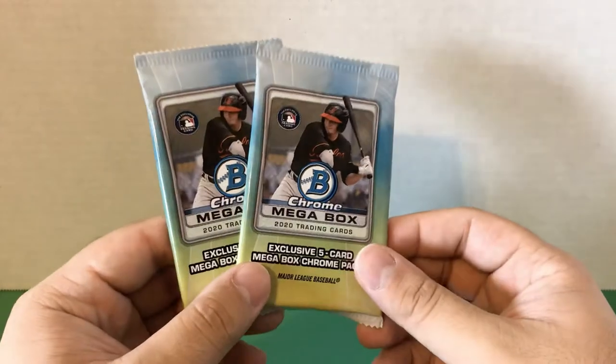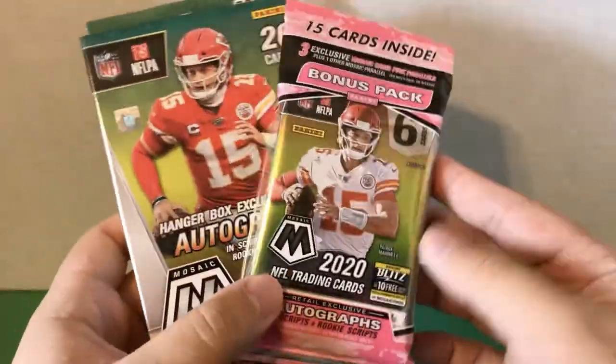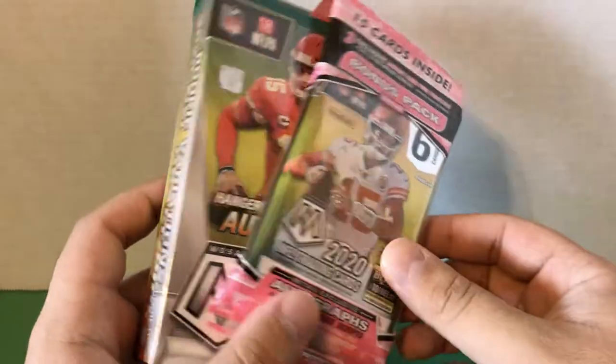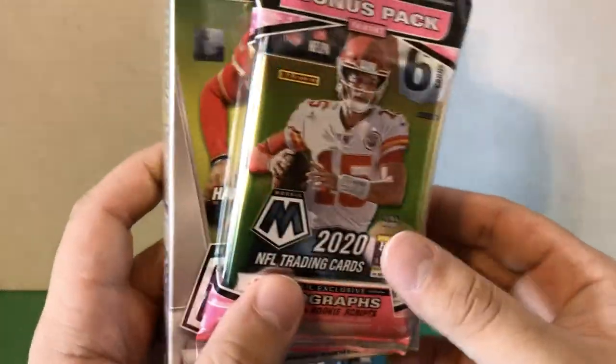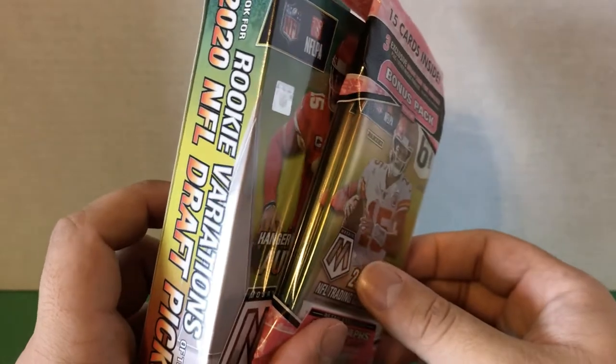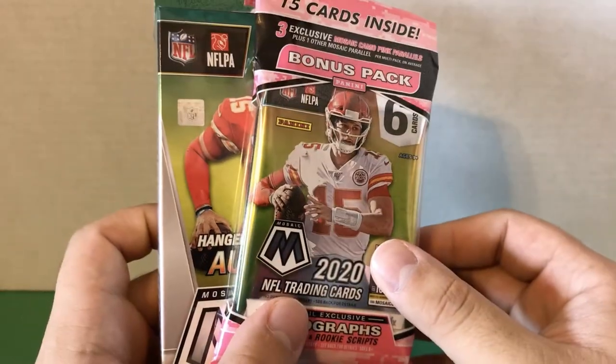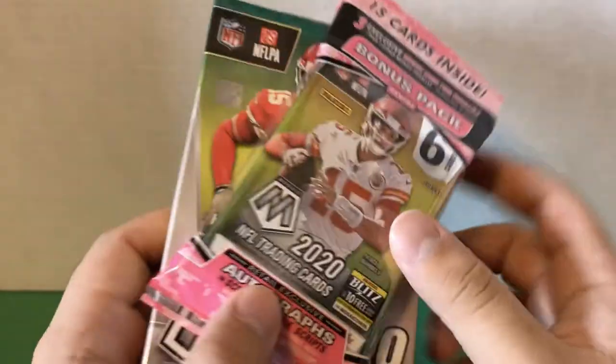Nothing too crazy there. Before I get into the two exclusive packs, I wanted to show you these — I found a cello pack and a hanger box at the same Walmart; these were the only two left so I bought them. I'll be opening those probably tomorrow. Make sure you subscribe if you want to see that video.